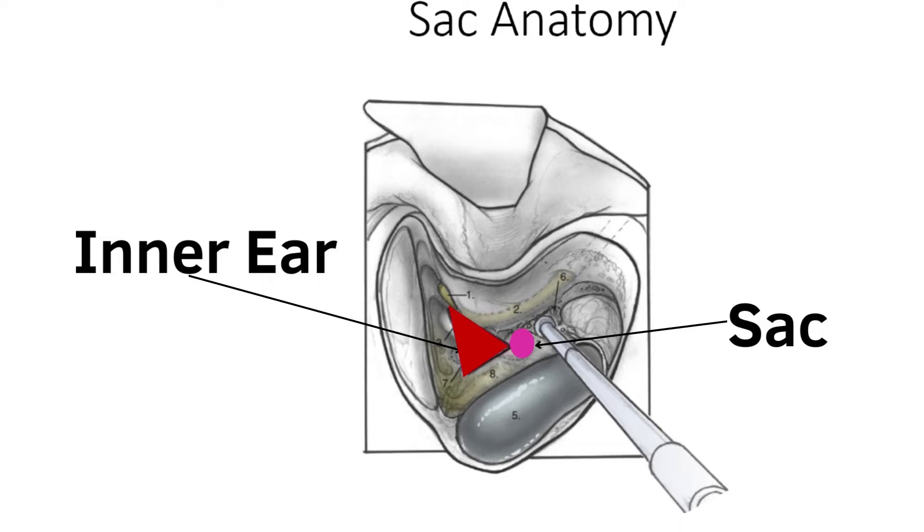The endolymphatic sac is a thickening of the lining around the brain, encased in bone in the mastoid itself. We're all born with a little tiny space where that sac sits. For the normal amount of fluid that works out just fine, but if you have extra fluid, that tiny space constricts the sac. This surgery goes from behind the ear — we remove some of the honeycomb of bone in the mastoid, and then take the bone off of that sac so it can expand and drain the extra fluid better.